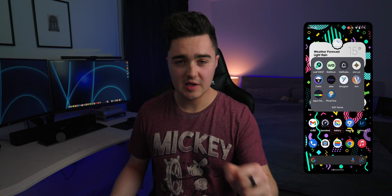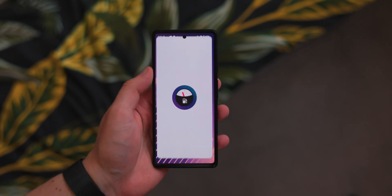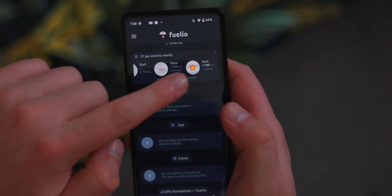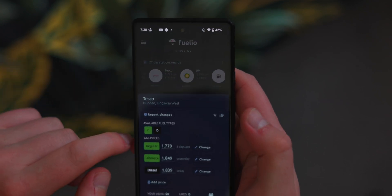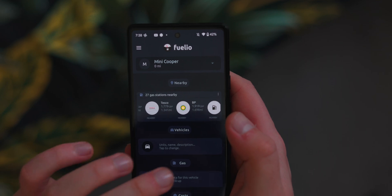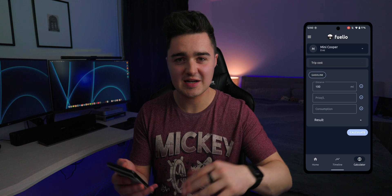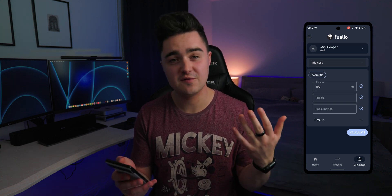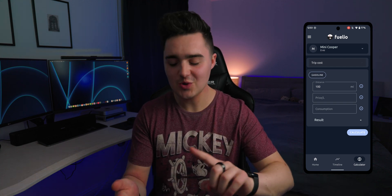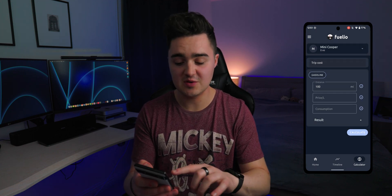Number five is Fuelio. Fuel prices are skyrocketing, so it's a great idea to track where you can get the lowest-priced fuel and keep tabs on your spending, mileage, and travel costs. Inside the app you can add your car, the exact model, miles per gallon, and fuel prices, and it will search for the cheapest prices nearby. It's a really great app — I use it myself.